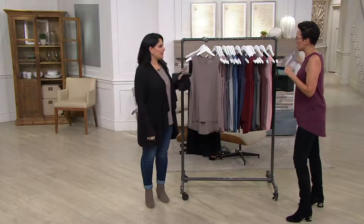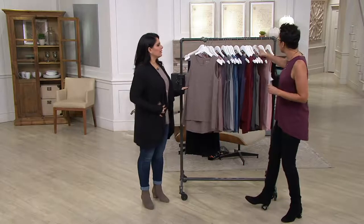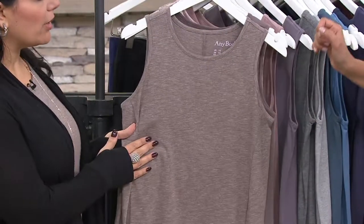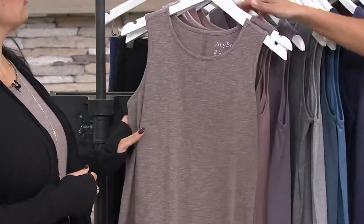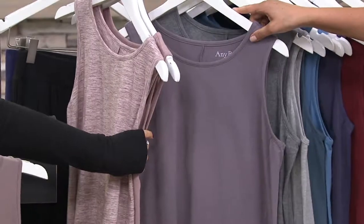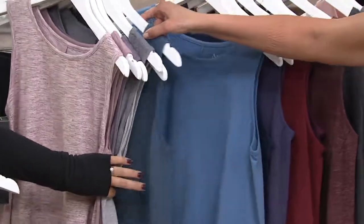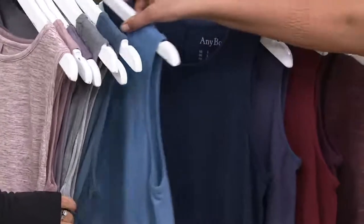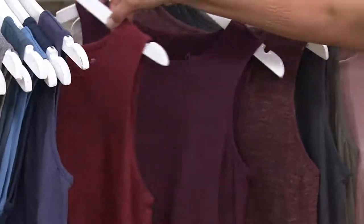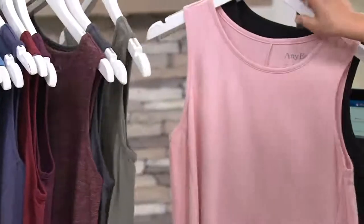I've put the colors in families so you can really pick the ones that make the most sense to you. In the taupes: Heather Mocha and Smoky Taupe. The dusty pinks: Heather Berry, Dusty Blush, Smoky Plum. The grays: Heather Charcoal, Heather Gray. Blues: Horizon Blue, Dusk Blue, Navy. Purples: Frosted Plum. Wine family: Cranberry, Wine, Heather Wine. Then Graphite, Sage Green, Blush, and Black.